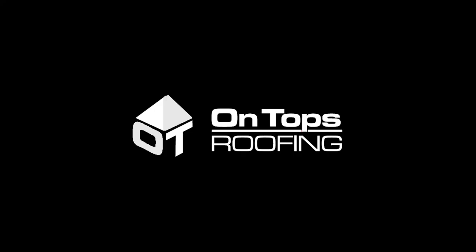Now that you've learned about the different types of metal roofs, I hope you're starting to feel more confident in taking the next steps in your roofing process. Thanks so much for watching. We'll see you next time.